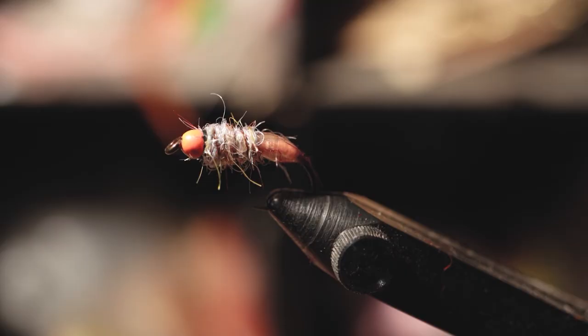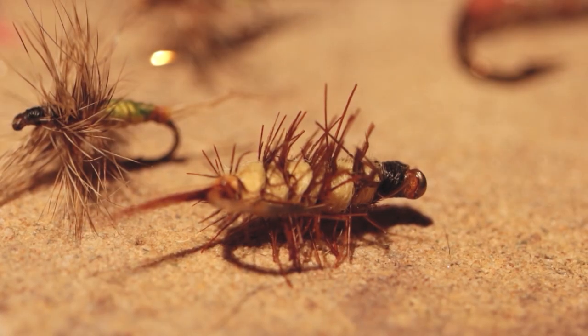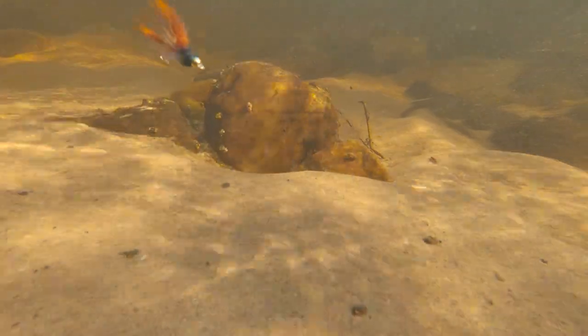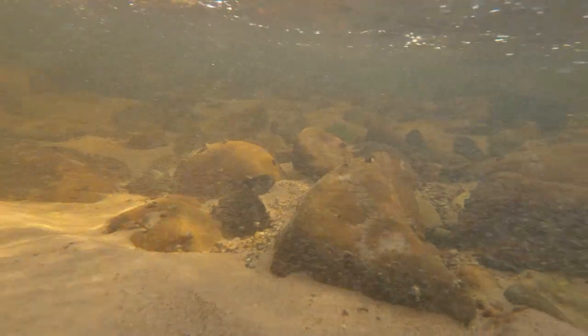You've got your nymphs, which imitate the nymphal stage of mayflies, stoneflies, caddisflies, dragonflies, anything that lays its eggs in the water. You've got your streamers, which primarily imitate bait fish, or can be something called an attractor, which doesn't necessarily imitate anything in particular — it just looks alive. And you've got your wet flies, which can imitate small minnows or other things that swim in the water that isn't necessarily specific to a minnow like a streamer is.